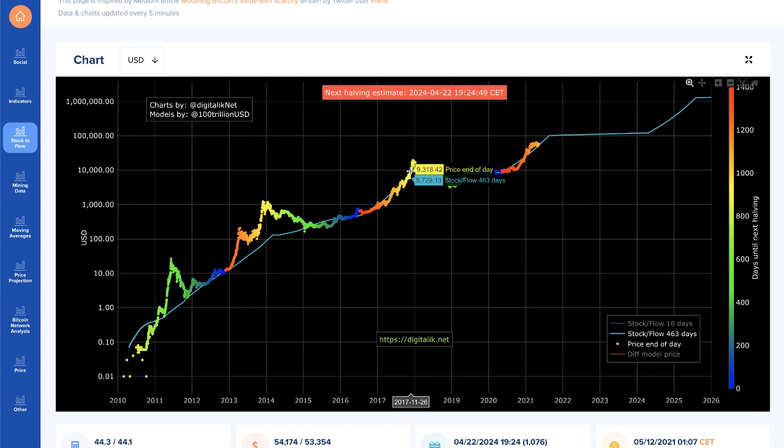Stock-to-flow measures how many years it would take to double the current circulating supply at the current production rate. That's why gold is so valuable — it's in such short supply. It's very hard to mine gold, very hard to mine diamonds, oil, all these commodities. Stock-to-flow tends to be a great way to watch the price of those assets.